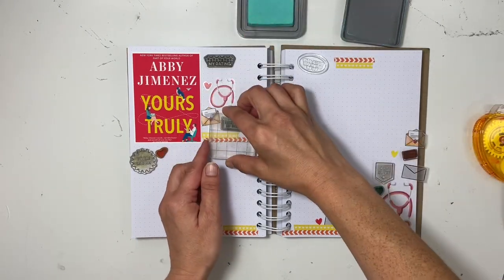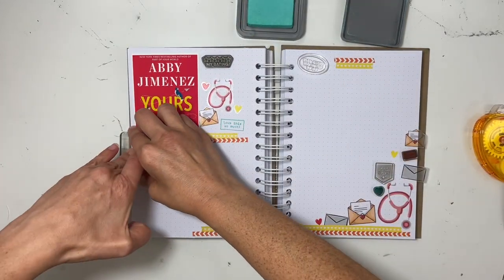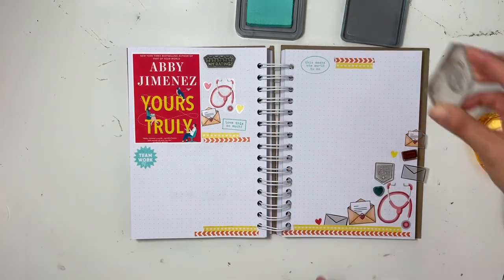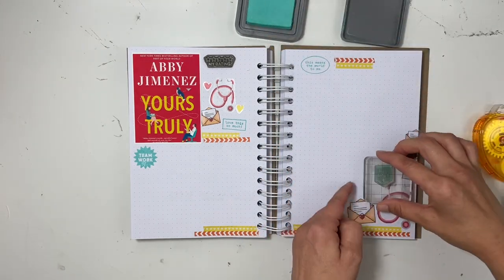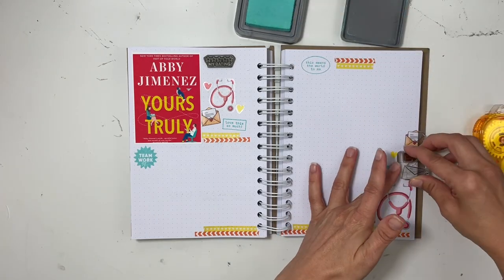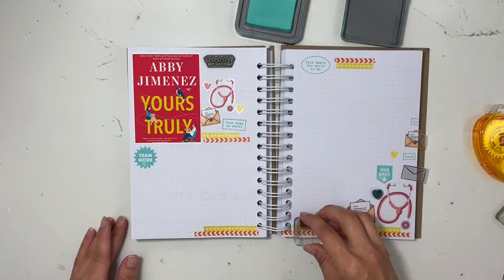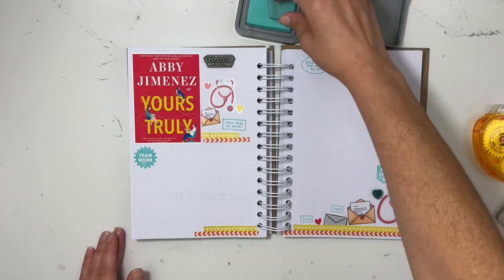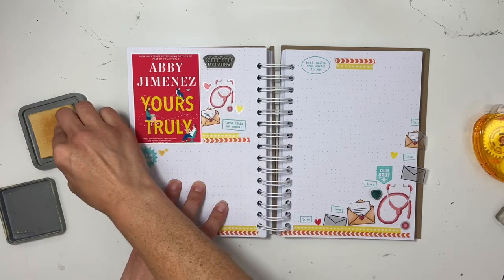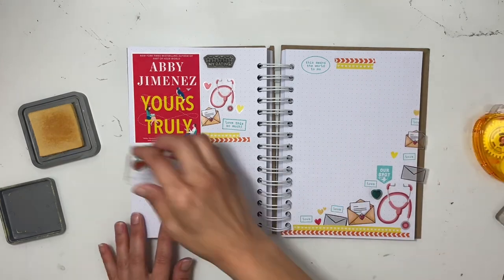I love this design, and I think there's really nothing wrong with going with a design that really works for you. I stamped 'love this so much' up by the book cover and 'teamwork' on the left-hand side, because these two wind up being co-workers and a great team together. I also stamped 'our spot' because these two characters wind up bonding in a sob closet — that's what they nicknamed it — so it's kind of part of the book.